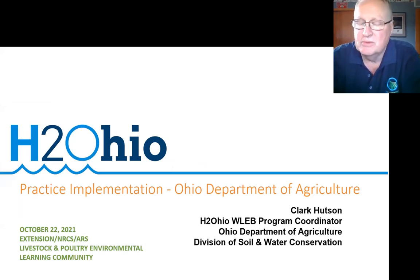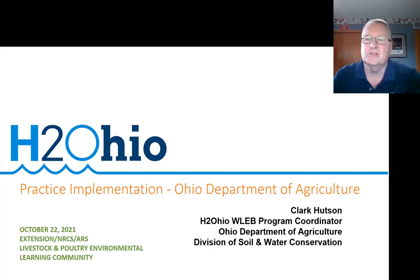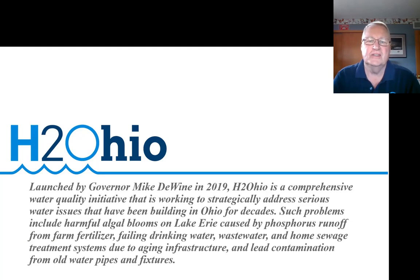I think both of your presentations lead right into my presentation. I work for the Ohio Department of Agriculture and since mid-2019 have been working on our H2Ohio program. The H2Ohio program was launched in 2019 by our governor, Mike DeWine, as a comprehensive water quality initiative for the entire state of Ohio, but primarily for our Department of Agriculture and the western basin of Lake Erie, which we affectionately call the WLAB, to address phosphorus runoff from farm fertilizer.